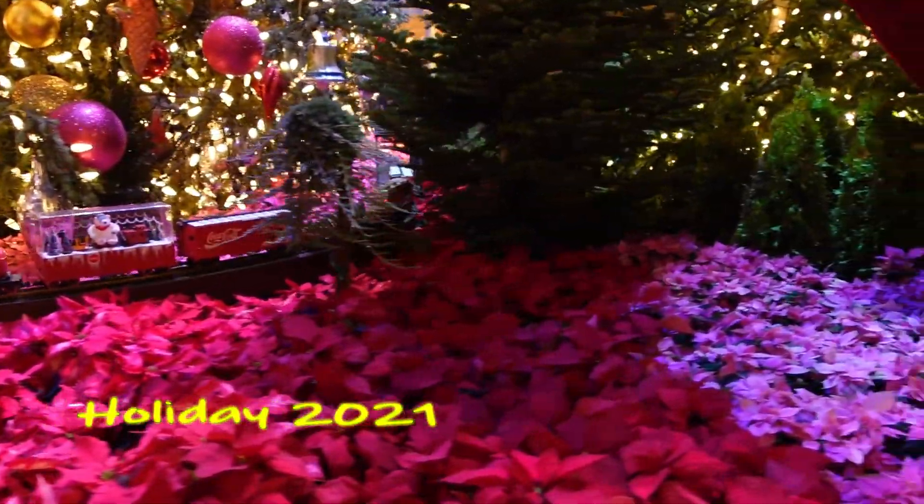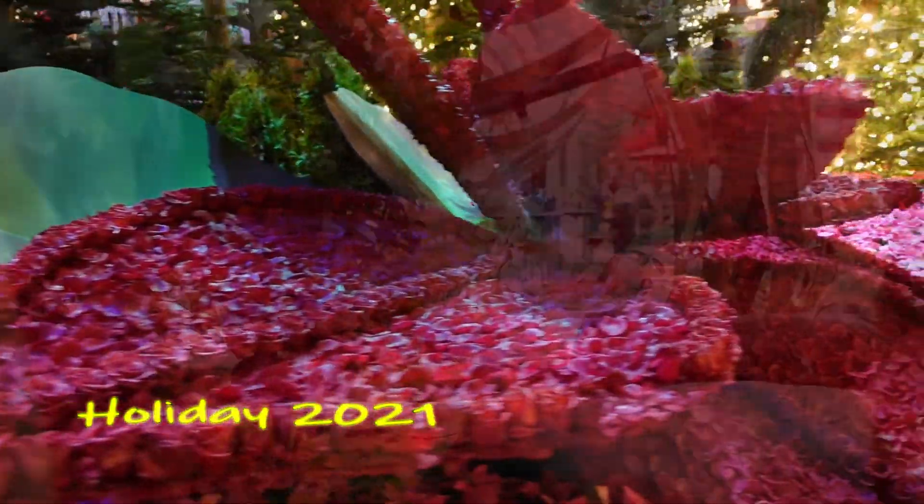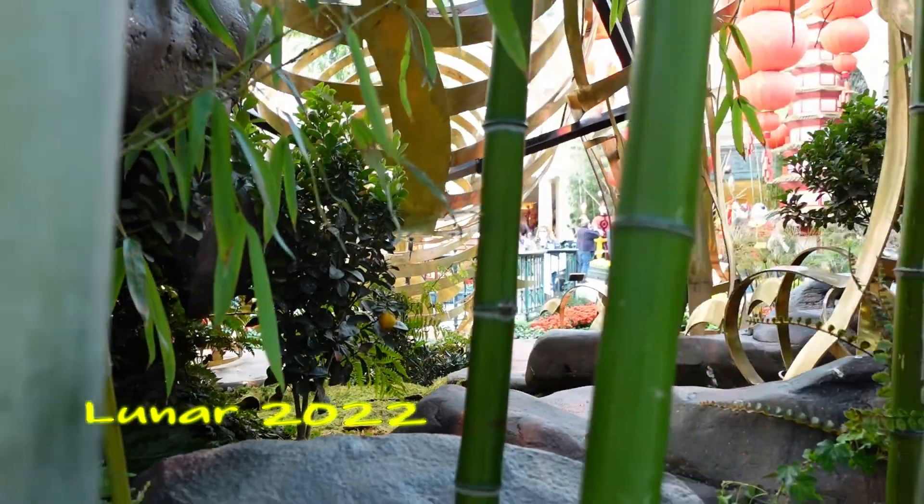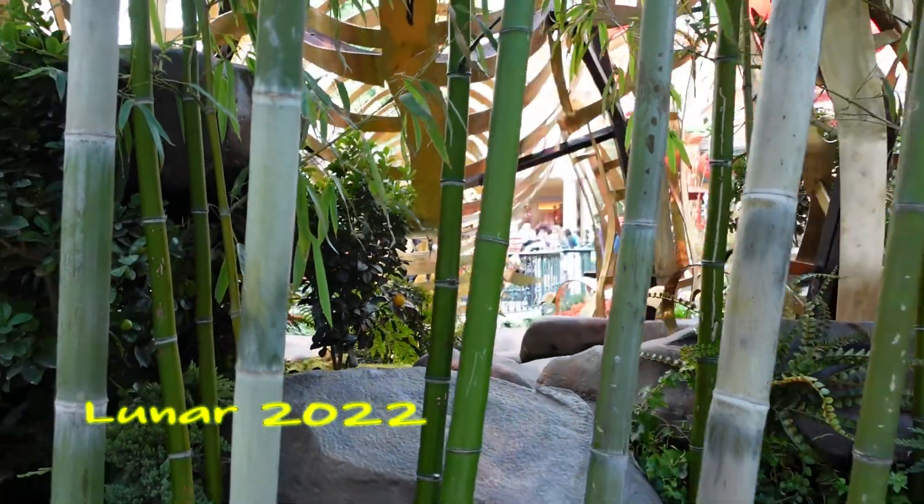There's about a staff of 120 people who oversee the displays. They also look over the Bellagio grounds themselves, so they have quite a bit of work.